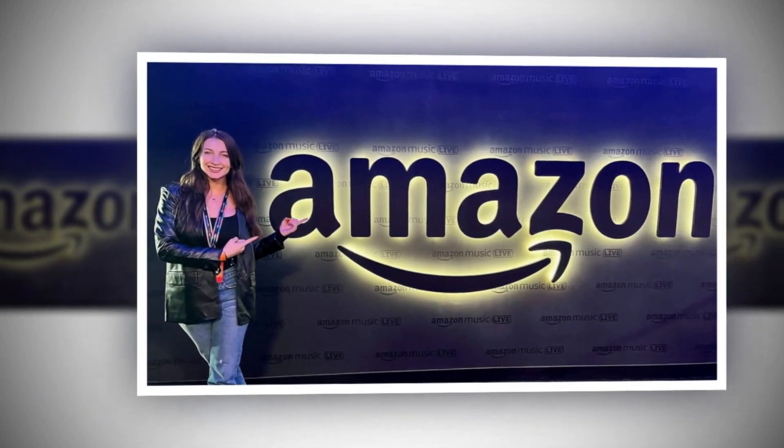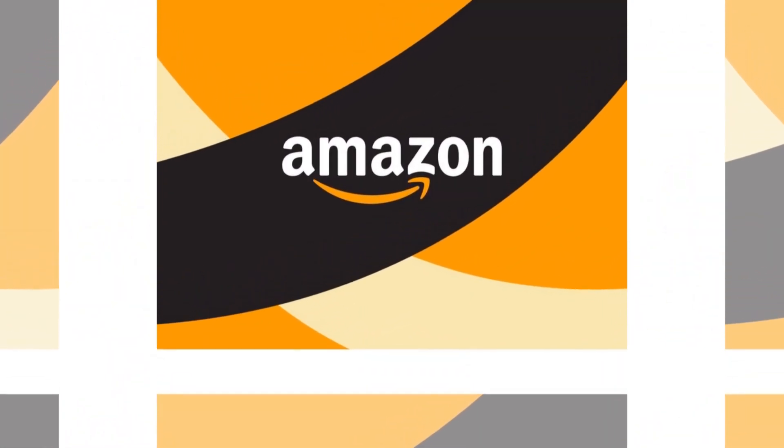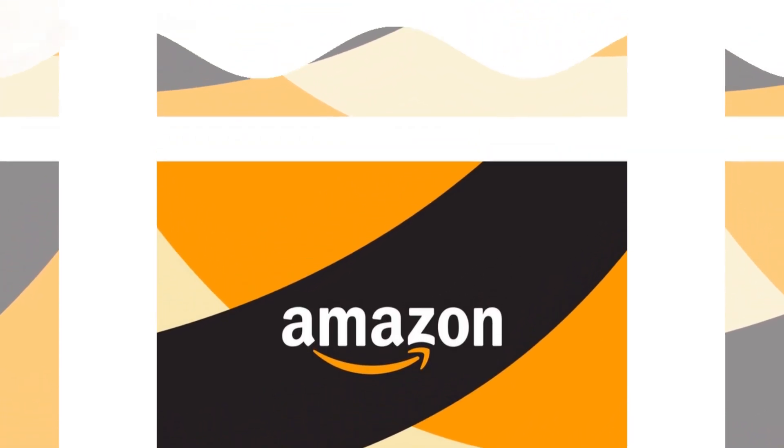Hello everyone, how are you? Every day I am looking for a new product to sell. Here is our today's winning best-selling product for Amazon.